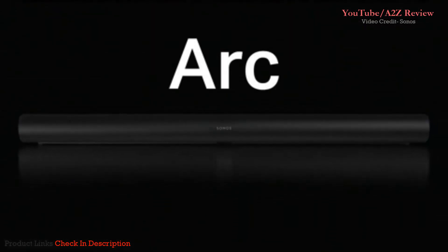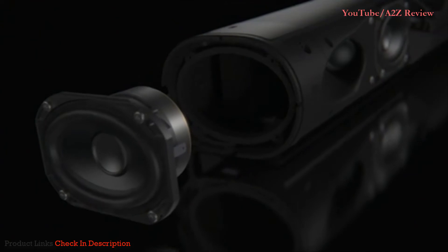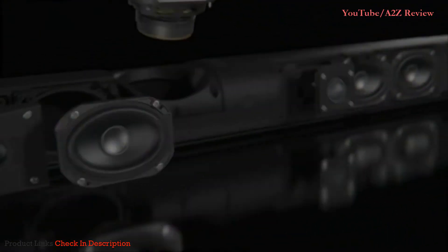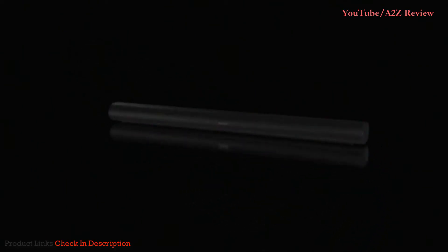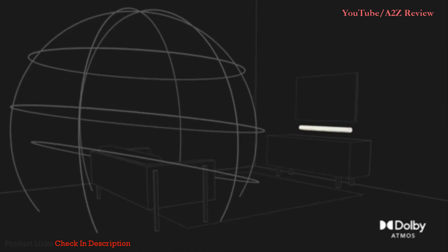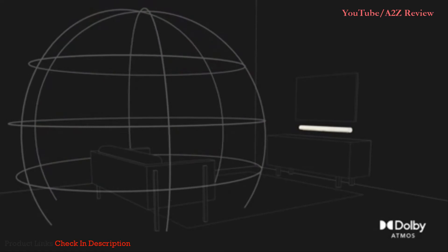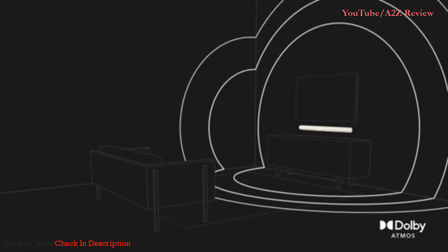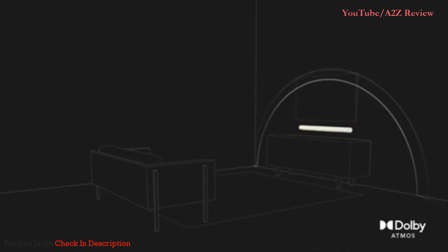Introducing ARC — the premium smart soundbar for TV, movies, music, gaming and more. ARC is a truly powerful soundbar with 11 high-performance drivers that produce vivid detail and impressive bass for home theater and music streaming. Experience 3D sound with Dolby Atmos. ARC's upward-firing drivers create a multi-dimensional soundstage that moves around you. Enhanced TruePlay tuning further optimizes the sound for the unique acoustics of the room, calibrating for the added height channels.